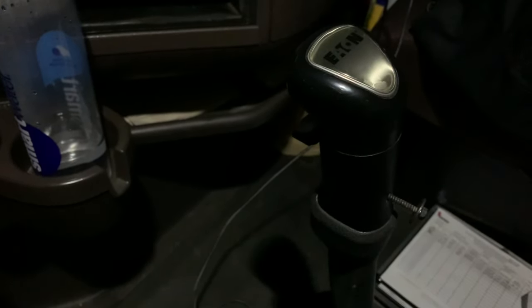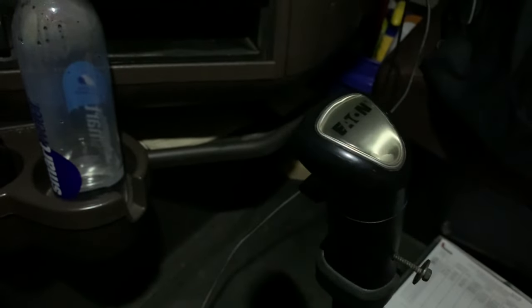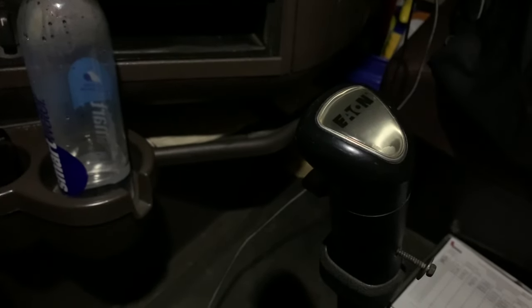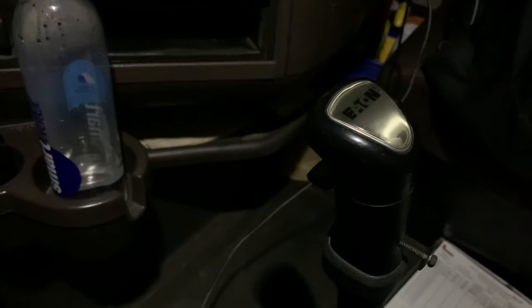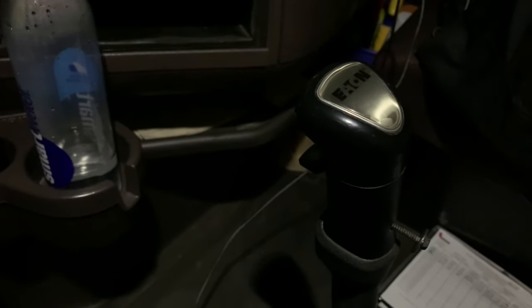That's what I drive every day. The new trucks are automatics, but you might get a 10-speed — you just never know. So go ahead and get that automatic restriction off your license if you have one, because you're probably going to end up driving a stick at some point. Especially if you get a loaner truck when yours goes in the shop, you might end up driving a stick.